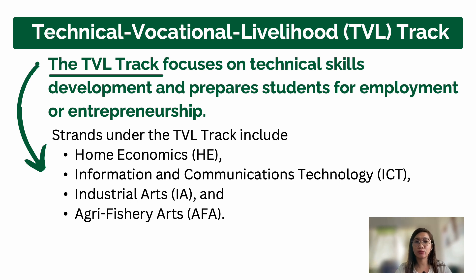The second TVL strand is Information and Communication Technologies or ICT, which is focused on the IT industry. Next is Industrial Arts and Agriculture. Under Industrial Arts, competencies like welding and electrical installation and maintenance or EIM are developed — these are practical technical skills.